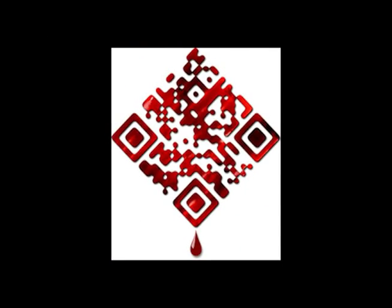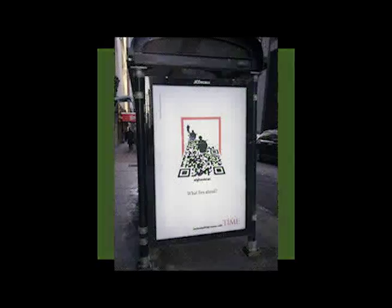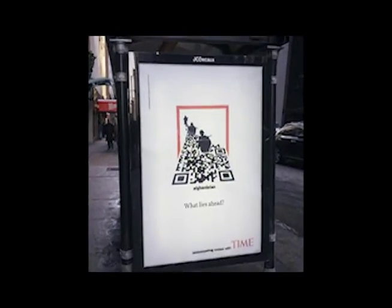Commonly used in advertising and can be read by smartphones, QR codes with artistic embellishments are now common.